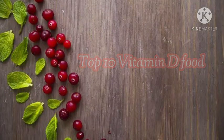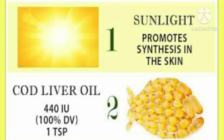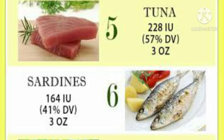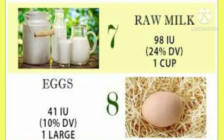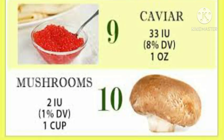Top 10 Vitamin D foods: sunlight, cod liver oil, salmon, mackerel, tuna, sardines, raw milk, eggs, caviar, and mushrooms.